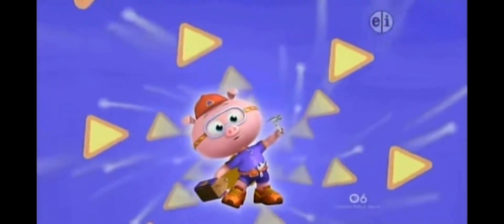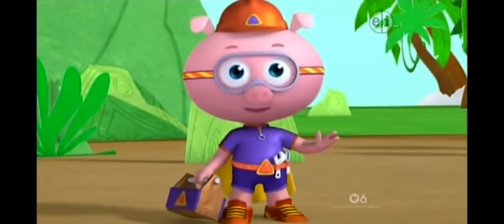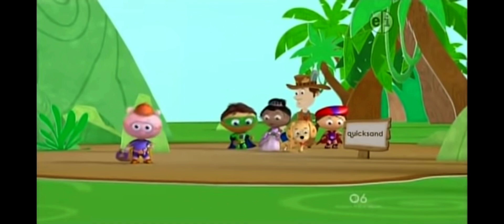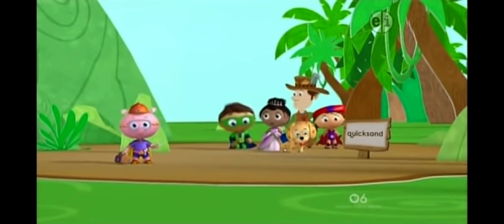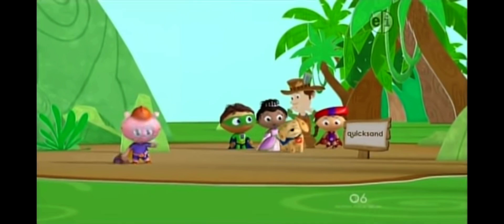Alpha Pig! To the rescue! With my amazing alphabet tools, I can get us out of quicksand. We can make a big rope to pull ourselves out of the quicksand.